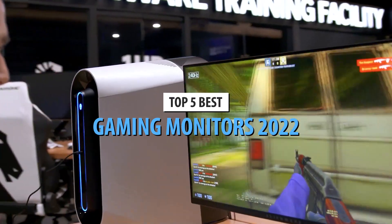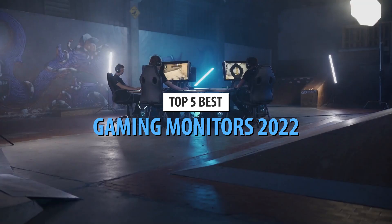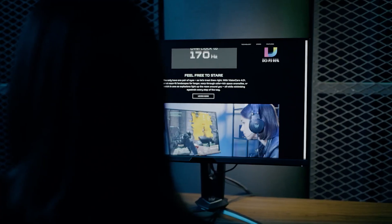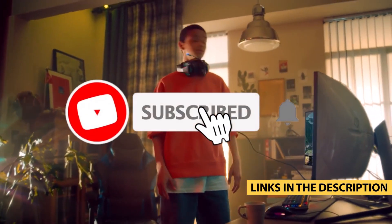Today's video is on the top 5 best gaming monitors in 2022. Through extensive research and testing, I've put together a list of options that'll meet the needs of different types of buyers — whether it's price, performance, or particular use, we've got you covered. For more information on the products, I've included links in the description box down below, which are updated for the best prices.